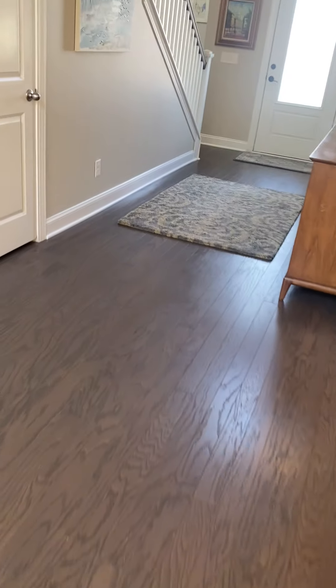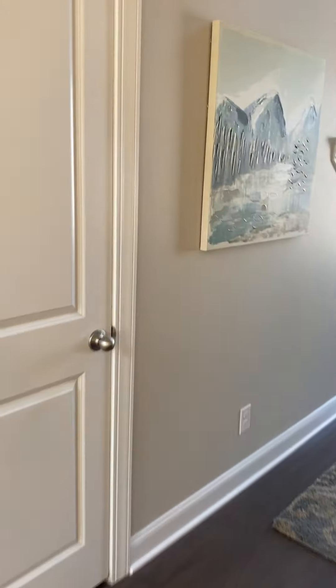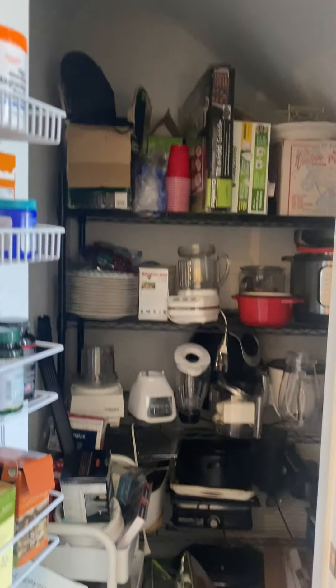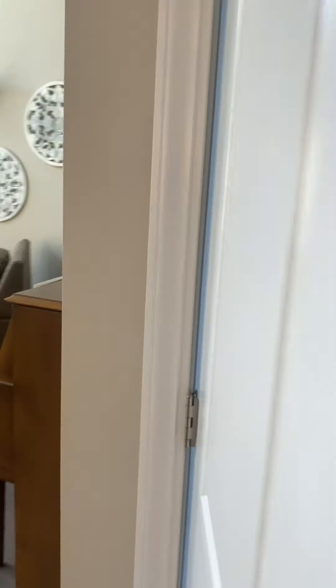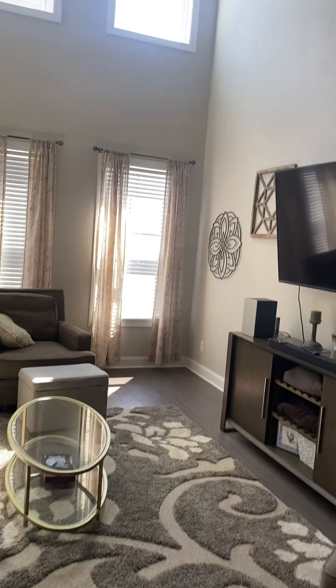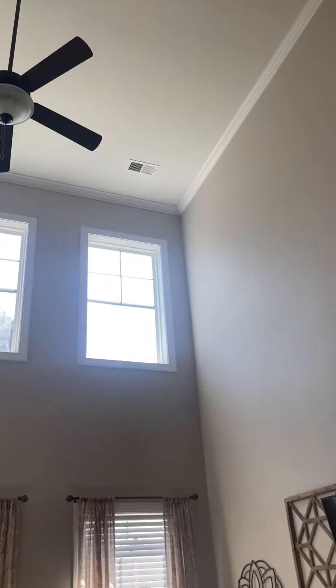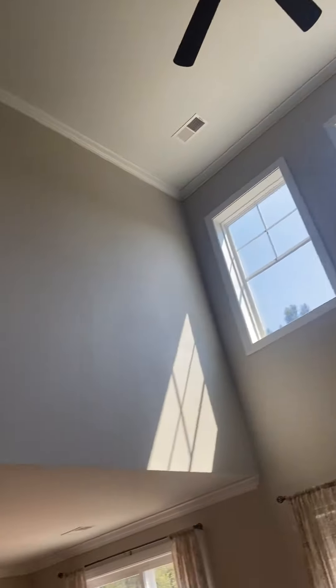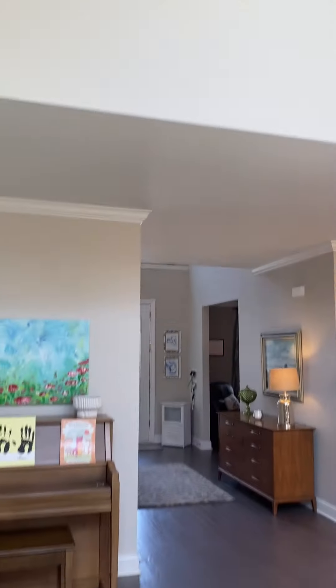Again, the same LVP throughout the first floor. Coming back here, you have another closet — a ton of storage — and another pantry closet. Walking into the living room, the ceiling has got to be at least 20 to 25 feet tall. You also have an area upstairs where you would be able to see into the living room — almost like a balcony.